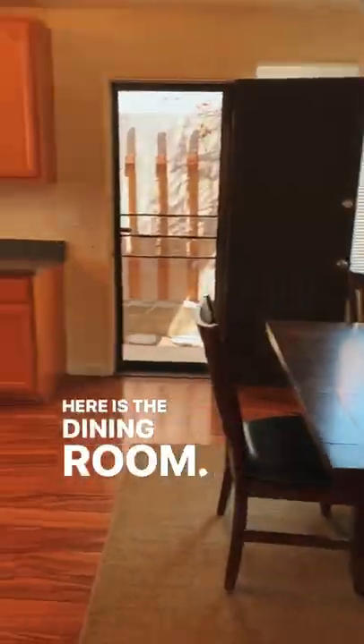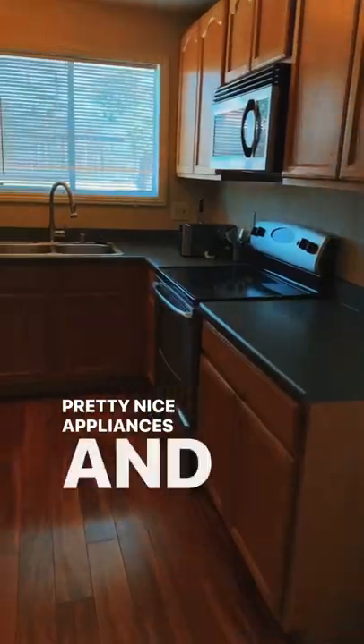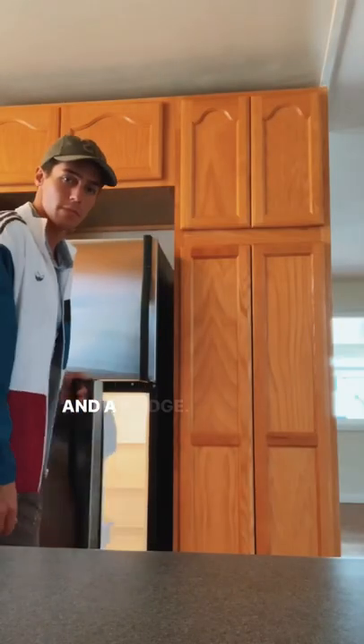Here is the dining room, and right next to it is the kitchen. Pretty nice appliances and countertops. And a fridge.